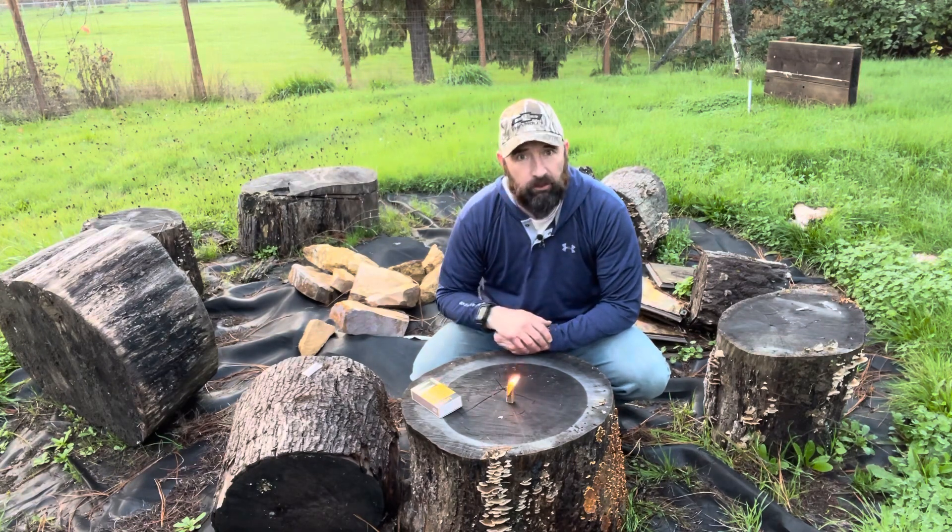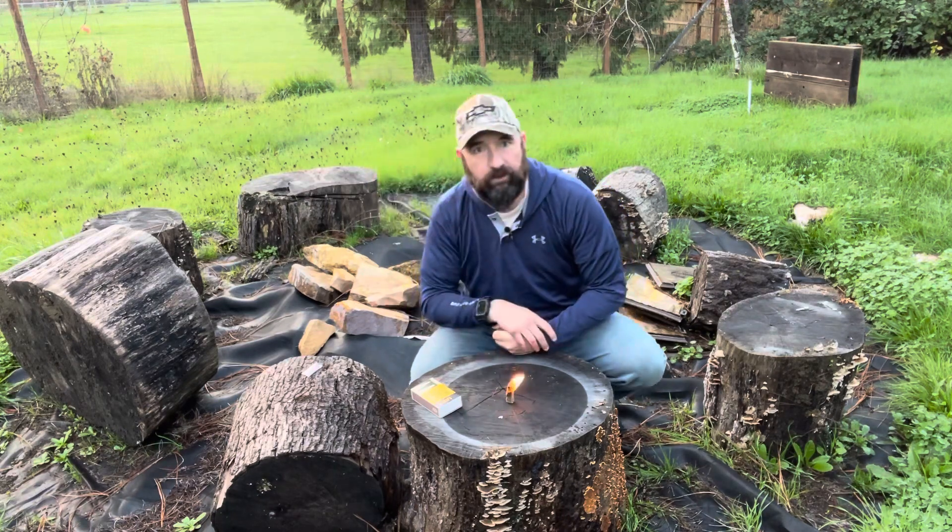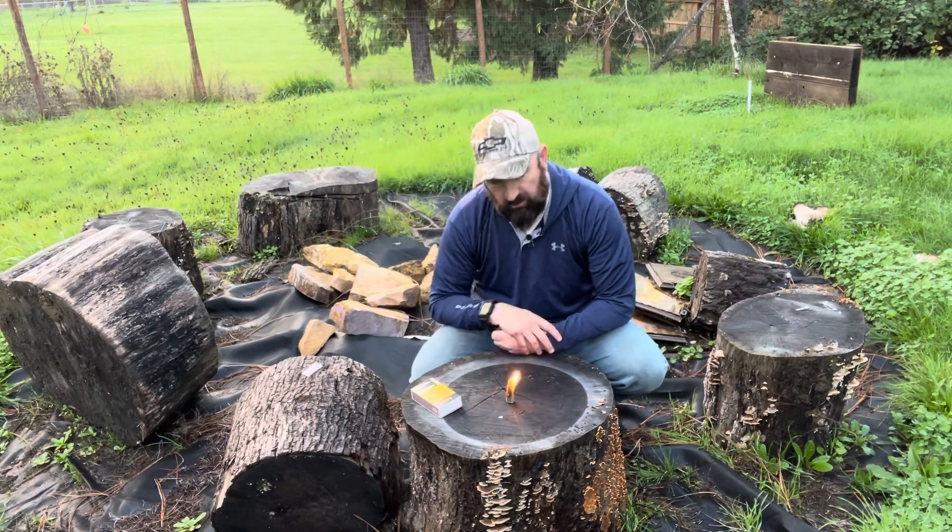I'm kind of blowing on it a little bit to see what it does. It looks like it's going well — it's starting to burn down. It's just a great thing to have.